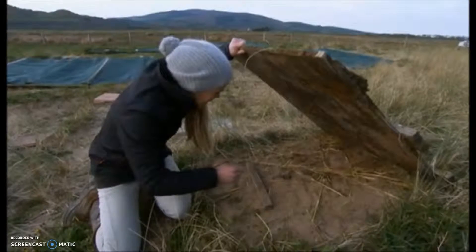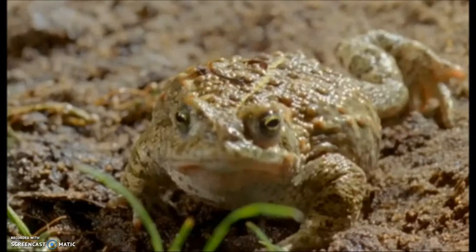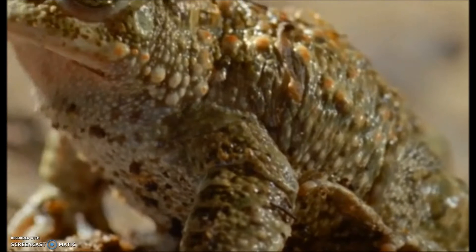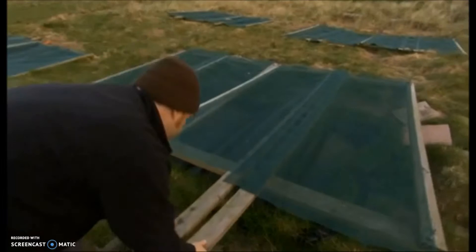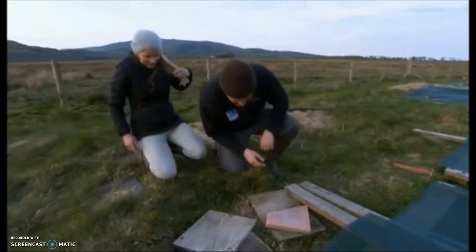That's a natterjack toad! The natterjack, with its distinctive yellow stripe, is the UK's only sand-loving amphibian. It's found in just a few coastal areas nationwide. I'm joining licensed toad handler Ben Mitchell to see if we can catch up with this year's residents. So have you got any here? Yes, just underneath this one here.